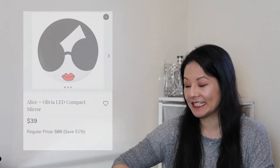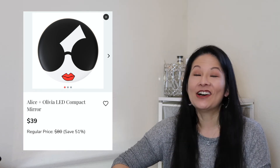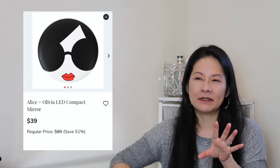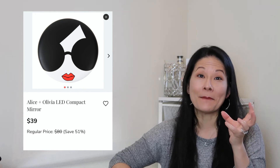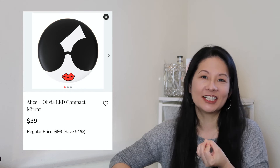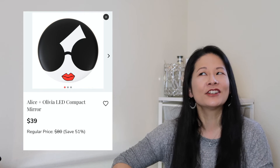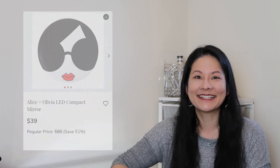Another accessory I wanted to pick up is the Alice and Olivia LED Compact Mirror. I was drawn to it by just how cute it is — I would have so much fun pulling this out of my purse. It's a light-up mirror that comes with a battery. I really like these makeup mirrors — it's so much better than using the little mirror in your compact because they don't get dirty all the time. It's $39, so I'm thinking about whether I really need it, but I think it's super adorable.